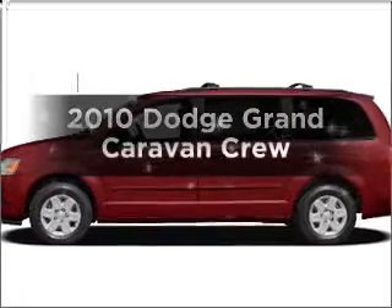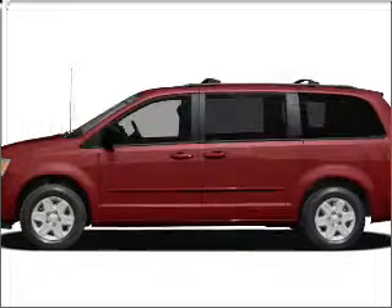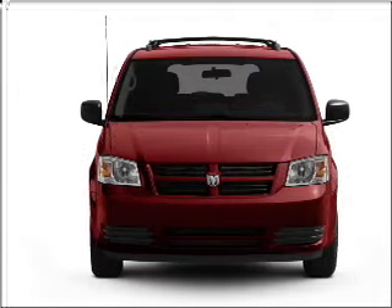Imagine yourself in this 2010 Dodge Grand Caravan. Everything you need under one roof with this great vehicle.